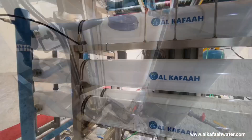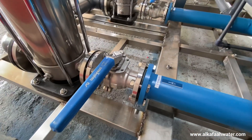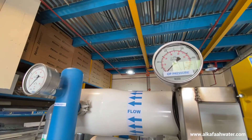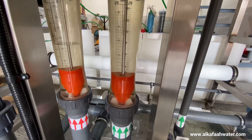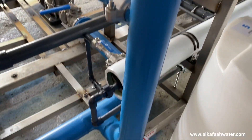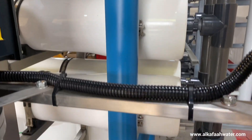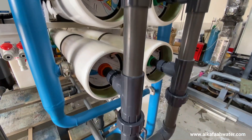The unit also includes a second-pass RO, RO pressure vessels, stainless steel operating valves and brine regulating valve, stainless steel pressure gauges from Wicca, Germany, rhodometer-type flow meters, durable stainless steel pipework with super corrosion-resistant coating, and low-pressure UPVC schedule 80 piping.